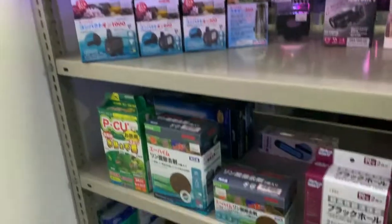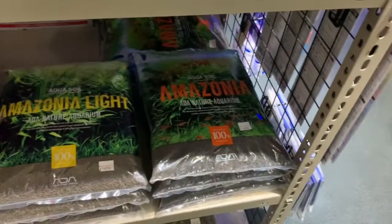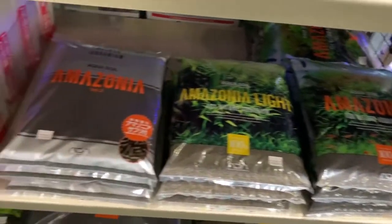Filtration stuff, and you have the ADA Amazonia substrate.